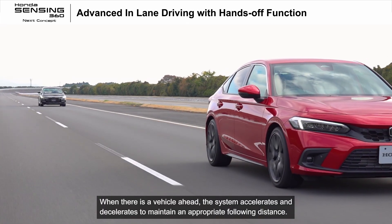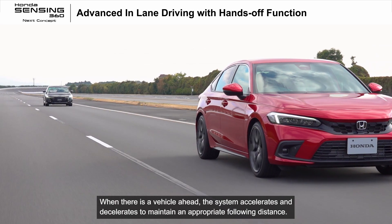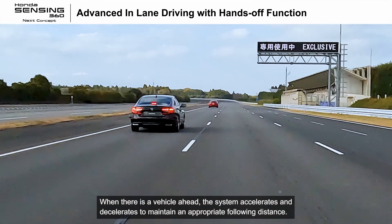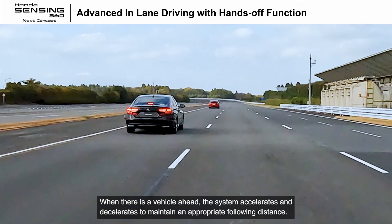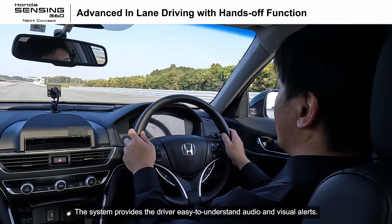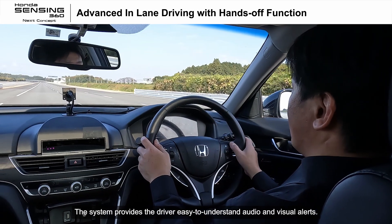When there is a vehicle ahead, the system accelerates and decelerates to maintain an appropriate following distance. The system provides the driver easy-to-understand audio and visual alerts.